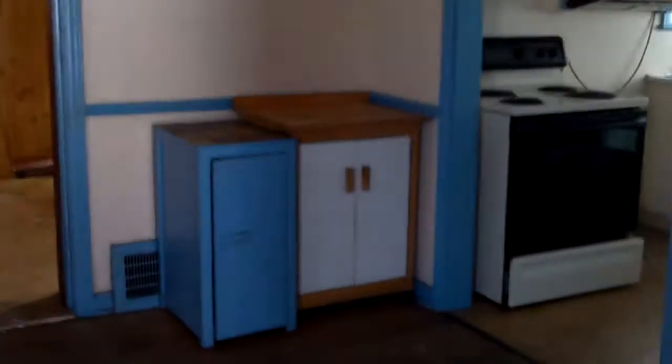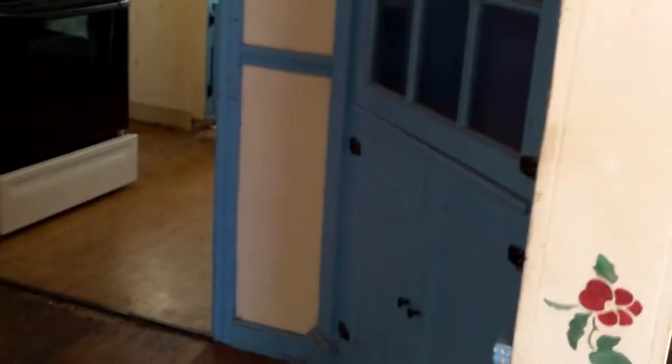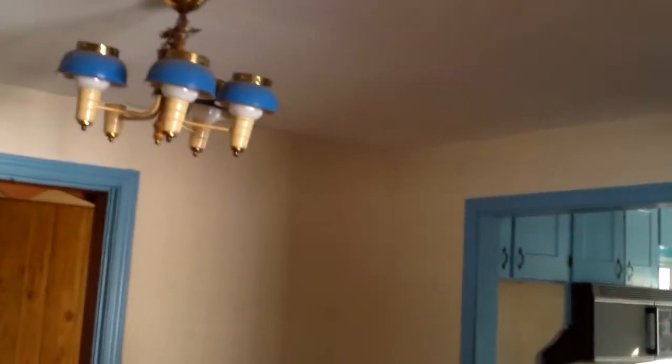Here in the dining room, you can see we'll refinish your built-ins — one cabinet there and one there — repair the drywall, new paint, new electrical, and really get that looking nice and sharp.